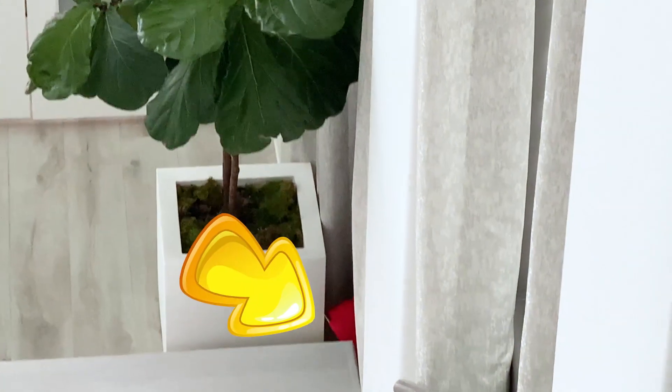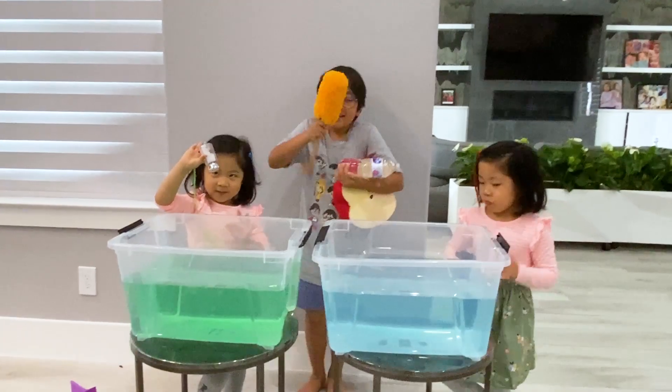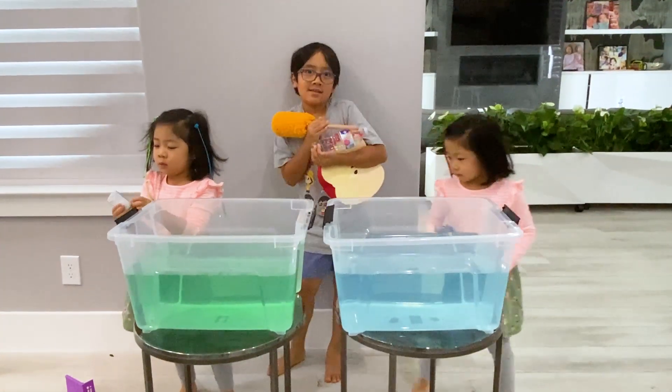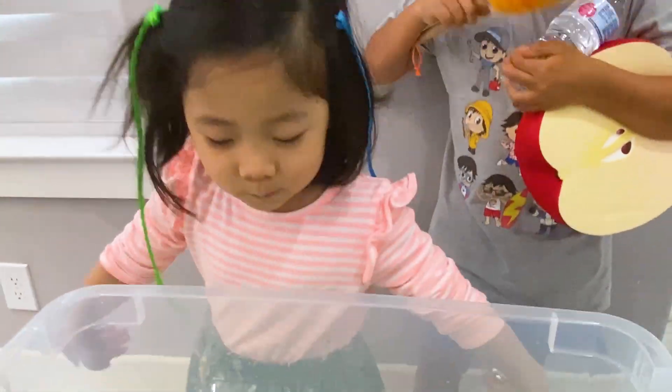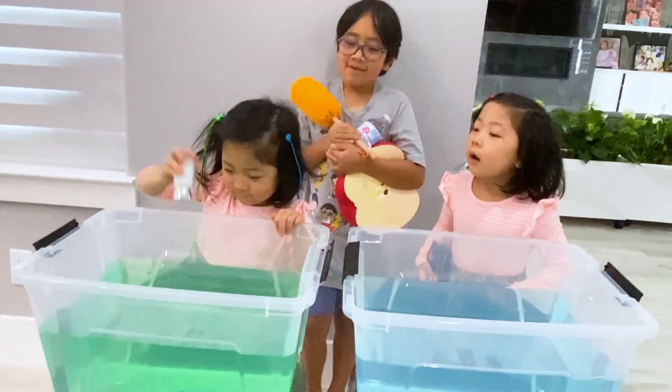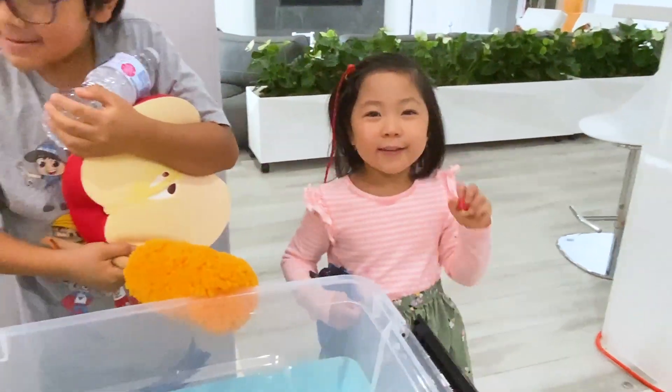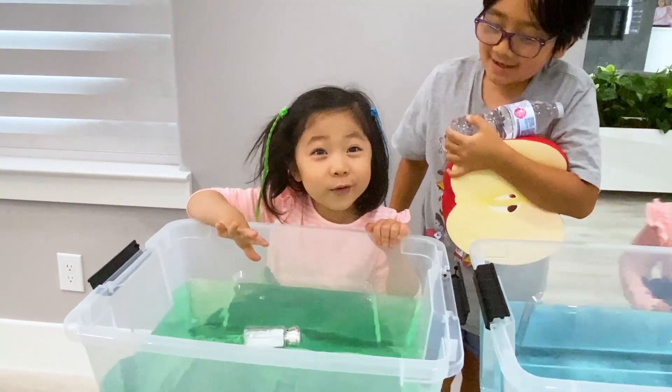Okay, so we're going to take turns. And before we put it in, we're going to all have to guess if it's going to sink or float. Emma goes first. She has this salt. We're all going to guess — is it sink or float? Float. Float for it, Ryan. What about you? Sink. Okay. And then Emma, what do you think? Float.